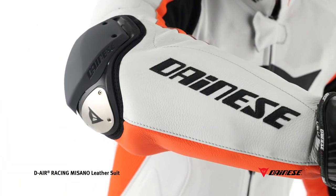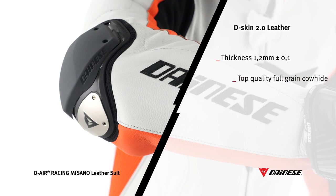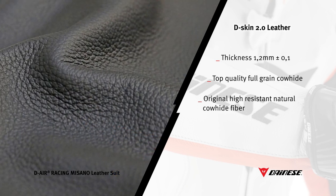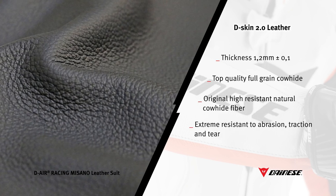The suit is made of performance D-Skin 2.0 leather, representing a further level of excellence achieved by the D-Tech department. Starting from strictly selected full-grain cowhide leather, characterized by long intact fibers, Dainese engineered and studied processes that enabled reaching a new point of reference in terms of abrasion, traction, and tear resistance.